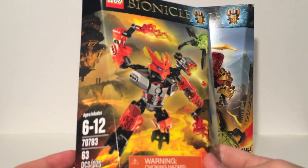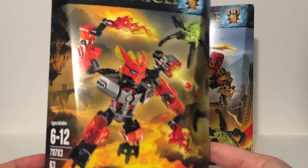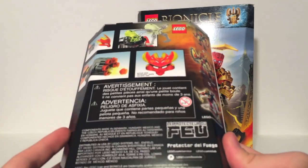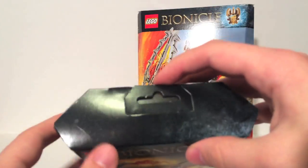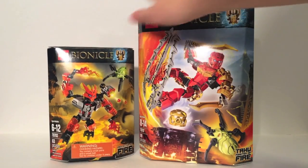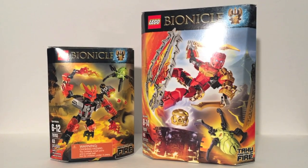And then the Protector boxes as well. The Protector of Fire is 63 pieces. You can see it comes with a green skull spider as well. On the back it shows how his gun works and his combination. And he does have a little hook so he can be hung on pegs instead of just having to be on a shelf.